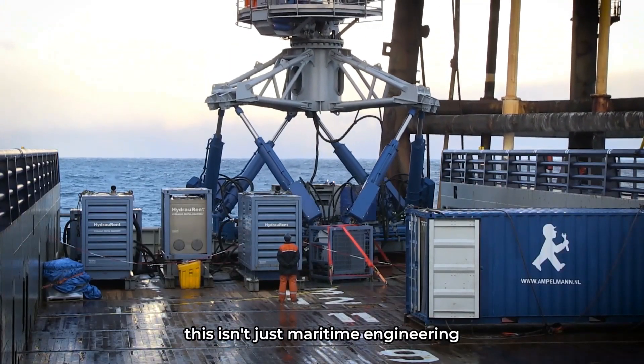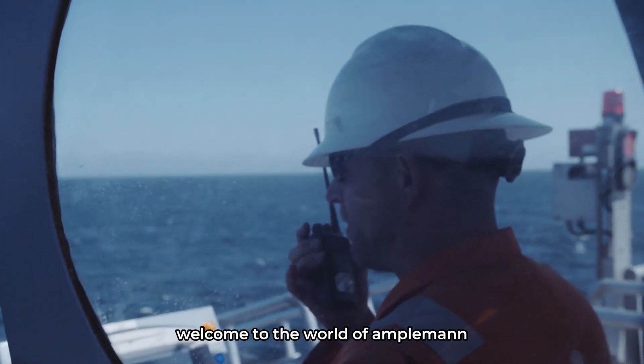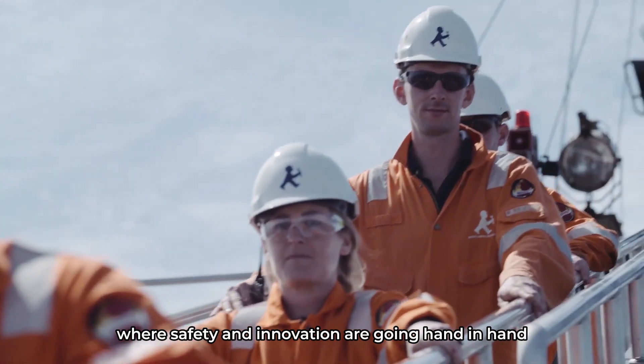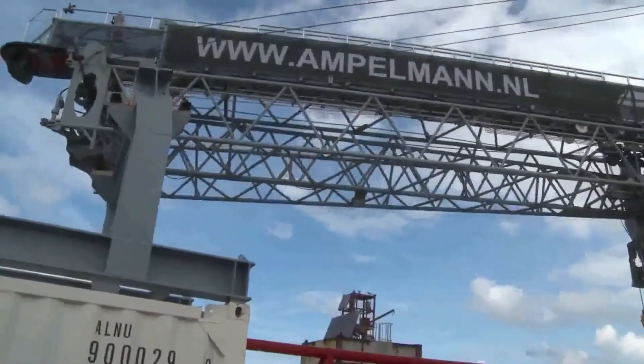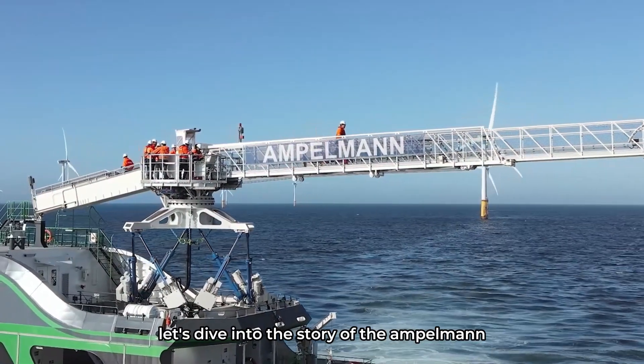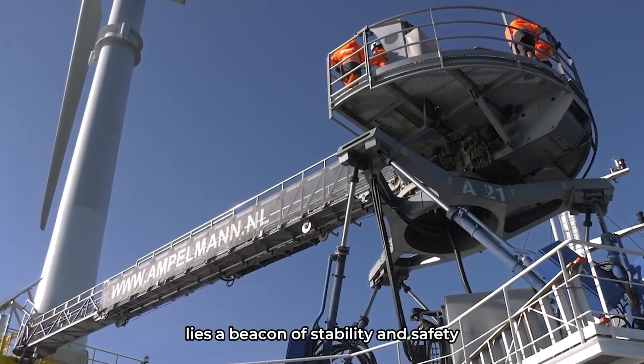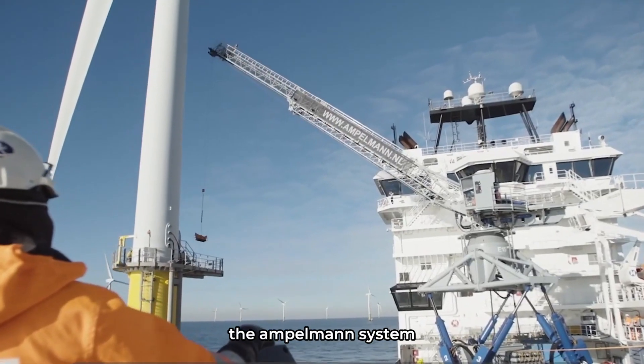This isn't just maritime engineering — it's maritime engineering at its finest. Welcome to the world of Ampelman, where safety and innovation are going hand in hand. Let's dive into the story of the Ampelman. In the heart of these roaring waters lies a beacon of stability and safety: the Ampelman system.